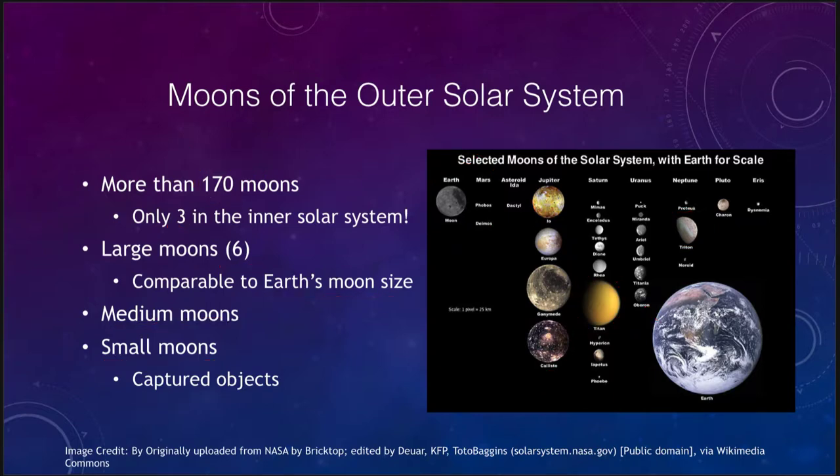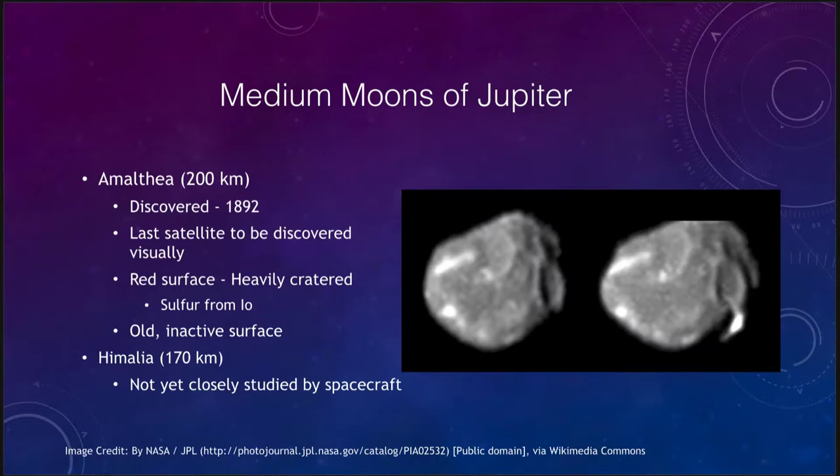Working our way out through the solar system, we see the medium moons of Jupiter, and there are two of them — not very many. Jupiter has very large moons and lots of small moons but not a lot of medium sized moons. Amalthea is one, at 200 kilometers in size. It was discovered in 1892 and was the last satellite to be discovered visually — not by photograph, but by someone actually looking through a telescope at Jupiter and noticing another moon there.